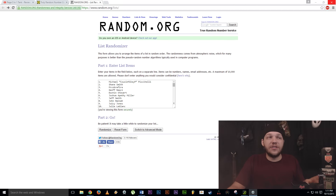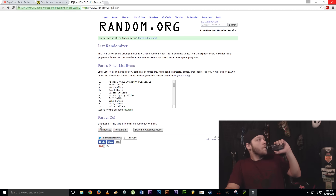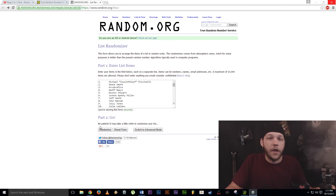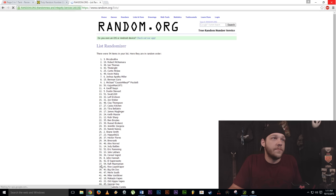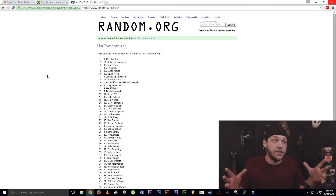Here we are at random.org — as you can see I've put all entries into a numbered list. We're going to click the randomize button three times; the third time, the name at the top is our winner. Let's have a toke and get right on to drawing. One, two, and three — and the winner is Mr. Cobra Fire!